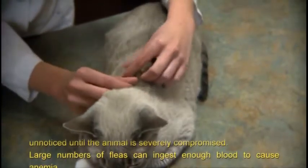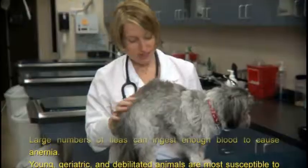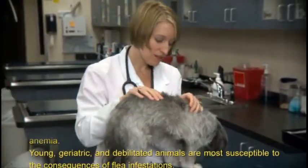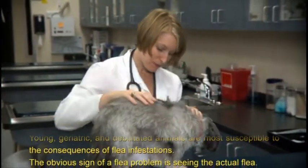Large numbers of fleas can ingest enough blood to cause anemia. Young, geriatric, and debilitated animals are most susceptible to the consequences of flea infestations.